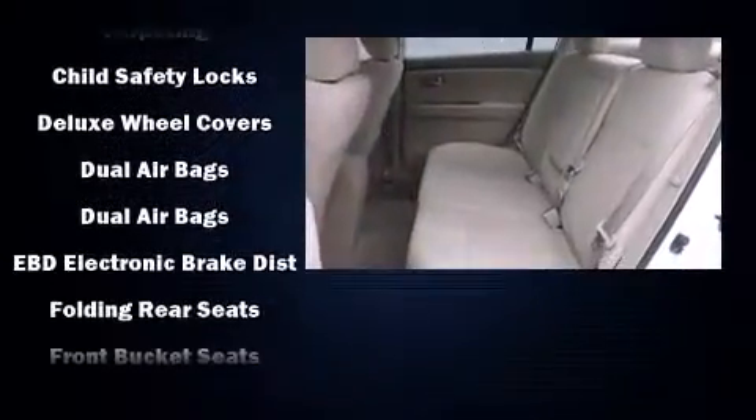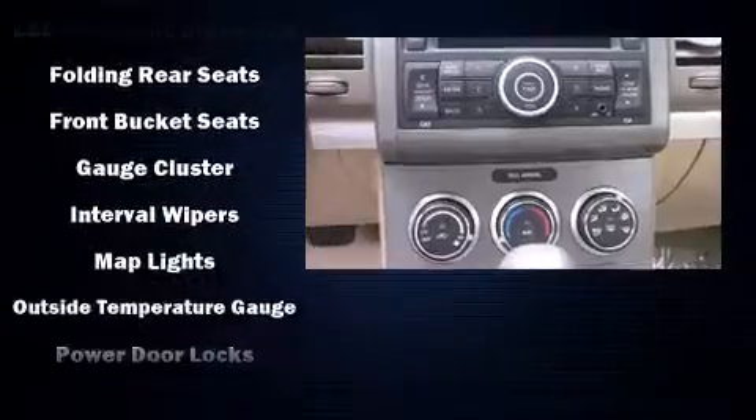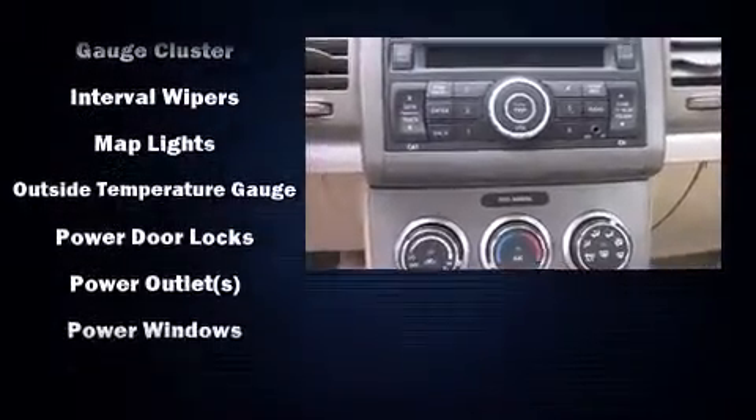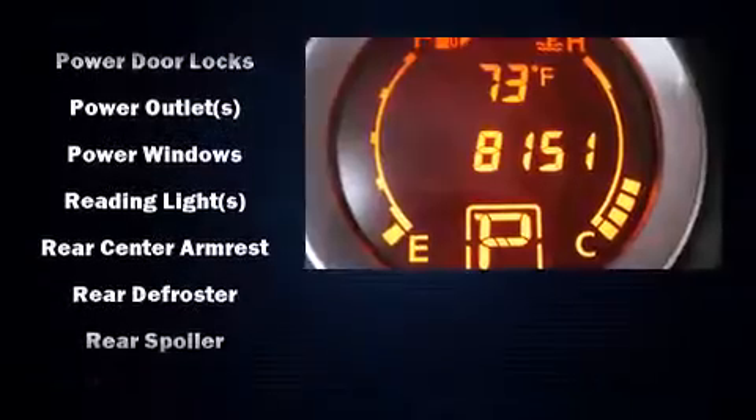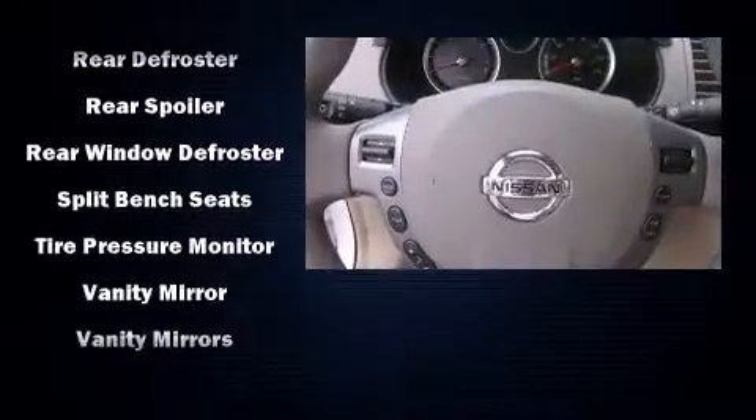All of the following features are included: tilt steering wheel, remote keyless entry, and cruise control. Side-curtain airbags deploy in extreme circumstances, shielding you and your passengers from collision forces.